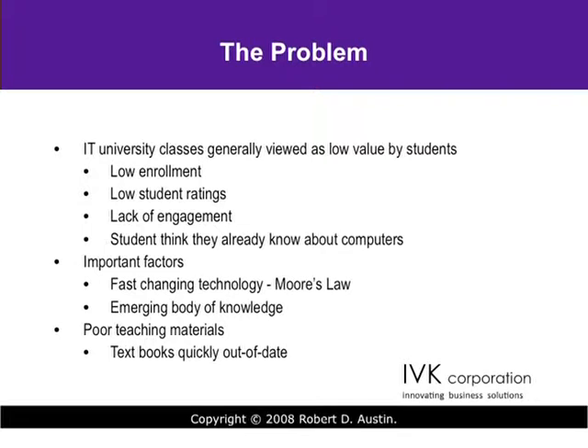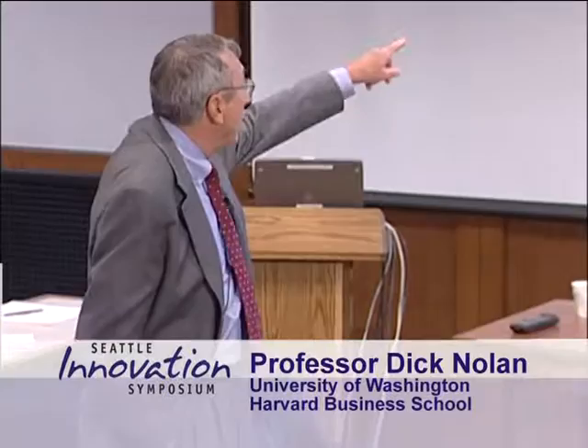The problem we've been plagued with is that we haven't really been able to engage effectively MBAs, undergraduates, or executives in IT management learning. The general attitude is that IT in MBA programs is like international business — it's everywhere and nowhere. We all agree it's important, but we don't know what's there. If you make the course elective, you have low enrollments and low student ratings. Students are absolutely confused and disappointed, and there's a general lack of engagement. Students think because they can use a computer, they know IT, and they quit listening.